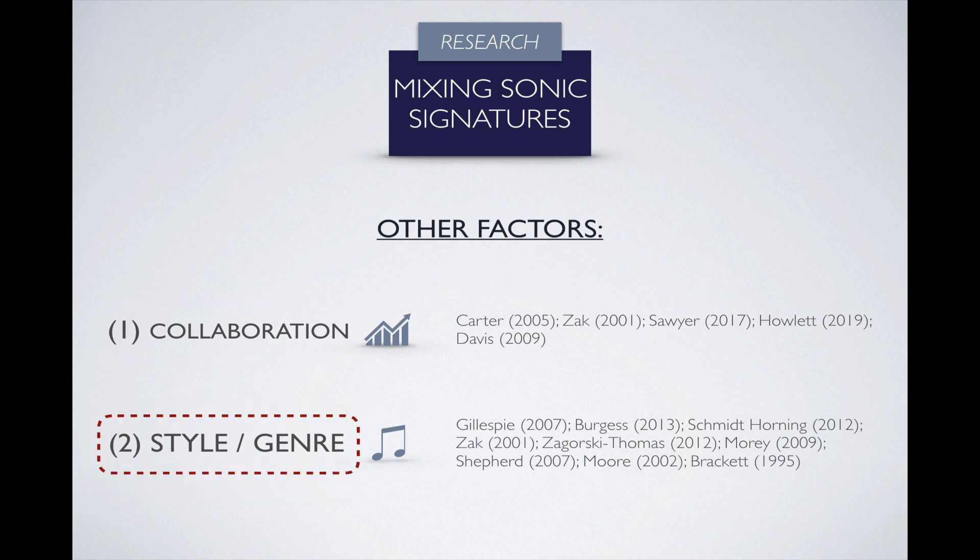The last consideration is style. Genres in music have certain stylistic conventions that need to be followed to make sure we're honoring the tropes of that genre. For mixing engineers it's the same thing — it's important to follow these stylistic conventions to create mixes that can be considered authentic.